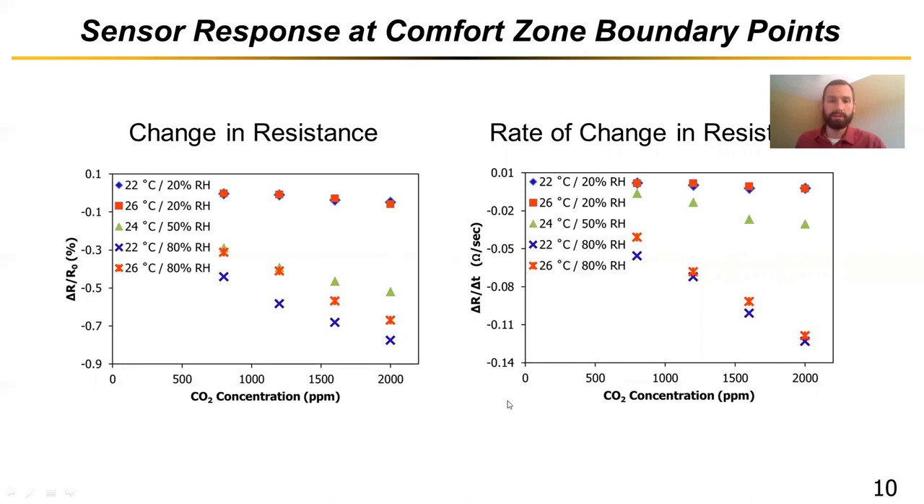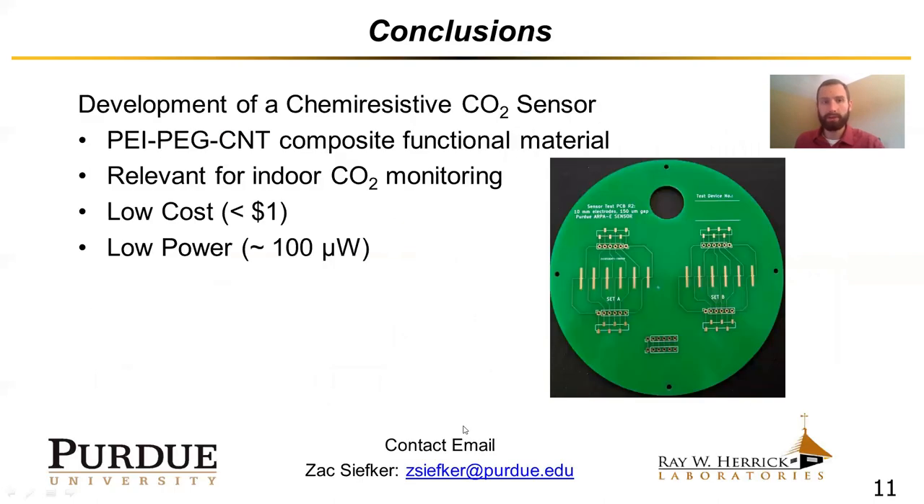This is a promising result in terms of looking for a CO2 sensor for buildings — it can perform fairly well across the entire comfort space. In conclusion, we developed a chemi-resistive CO2 sensor based on PEI, PEG, and CNT composite materials that is relevant for indoor CO2 monitoring. The sensor is very low cost — less than a dollar even in this research setting — and extremely low power at only about 100 microwatts, which allows it to be wirelessly deployed. This gives us a promising solution for use in the building space. Thank you for attending this presentation.